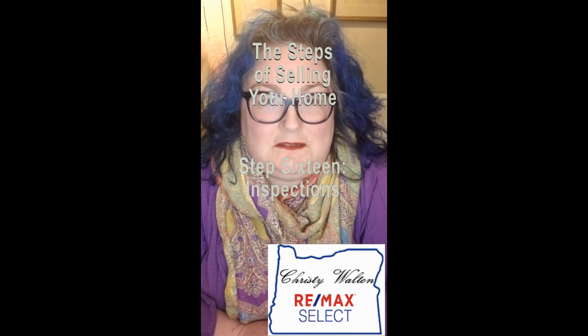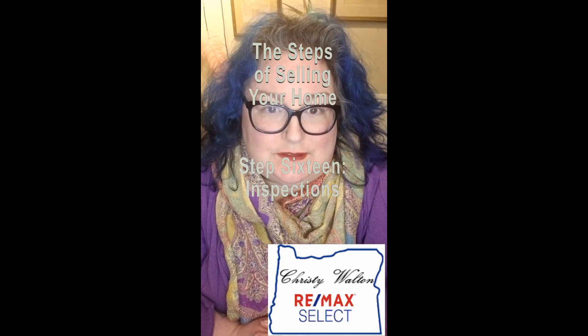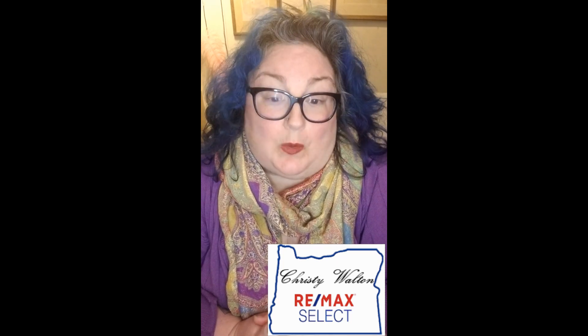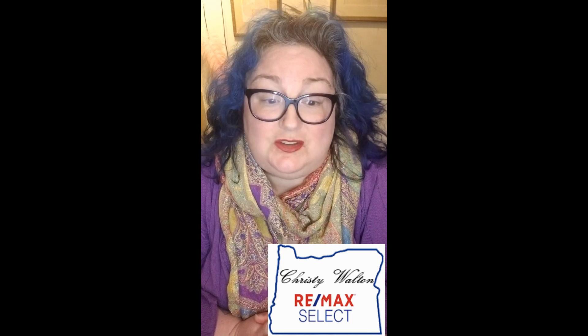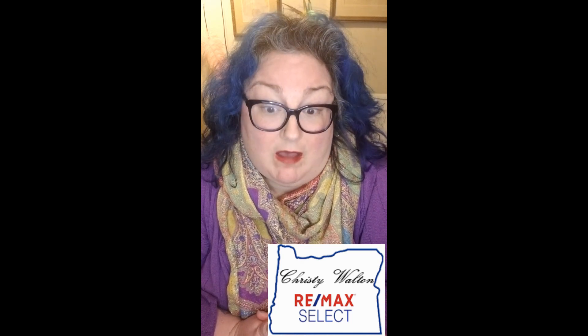This is Christy Walton with Remax Select on the steps of selling your home. Step 16: Inspections. The buyers have the right to bring in professional inspectors to make sure the house is safe and healthy. Remember those repairs you did? This is where they pay off.